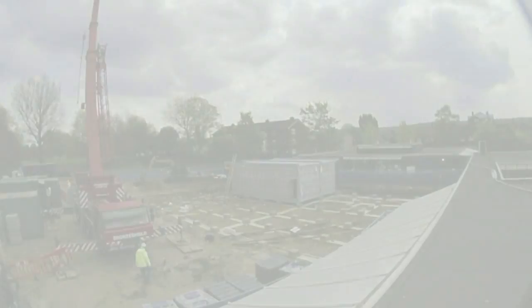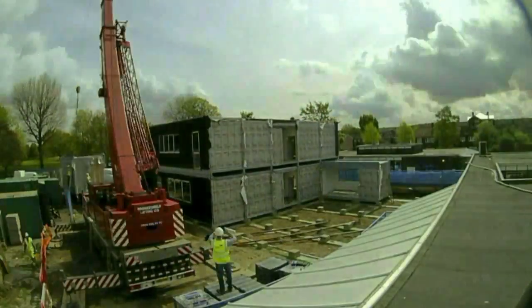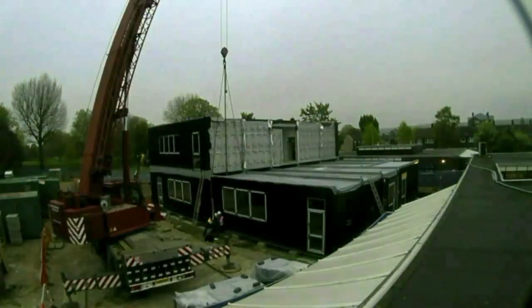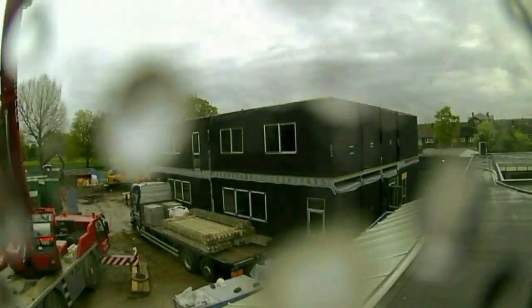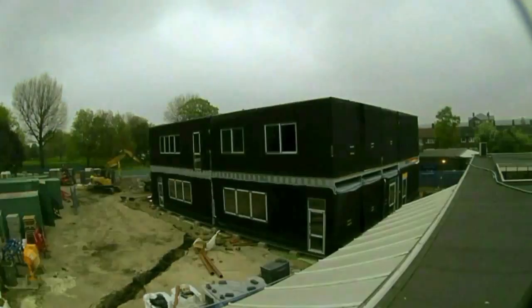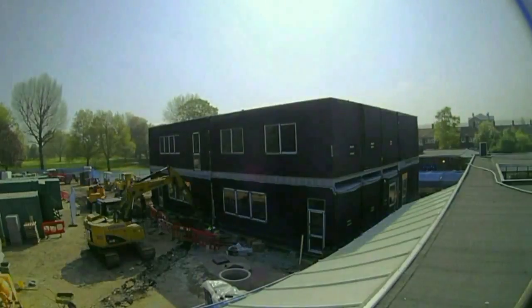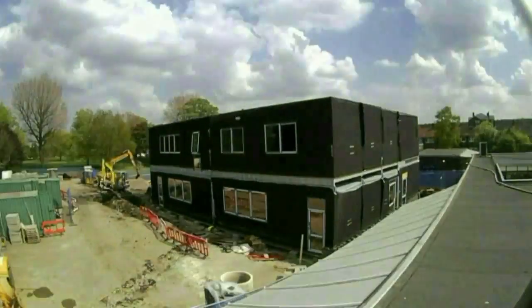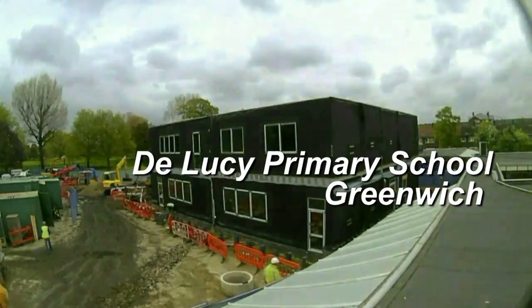Schools up and down the country are currently under pressure to provide extra school places. This has led to an increasingly high demand for buildings that can be completed quickly and efficiently to meet the changing needs of the education sector. Working with construction partner Lakehouse, offsite build specialists Rowan Building Solutions has provided a 670 square metre modular building at Duluthy Primary School in Greenwich.